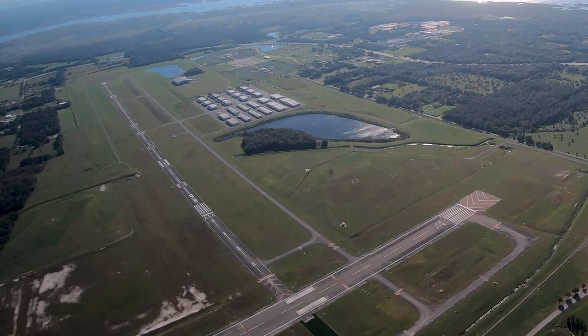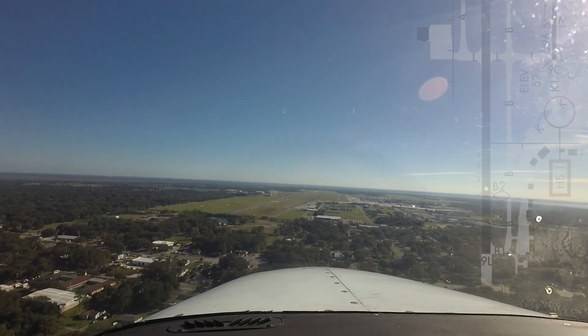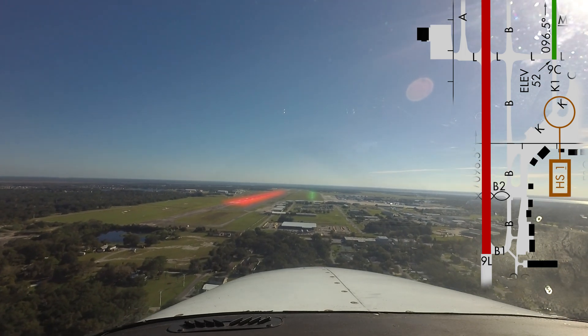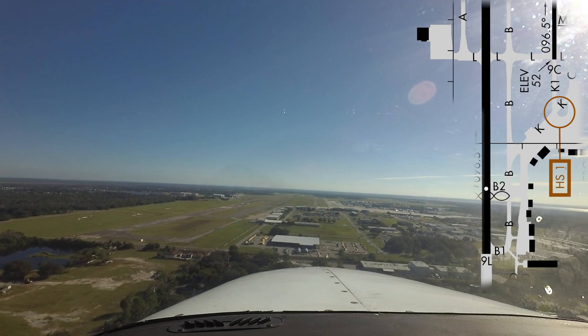The runway configuration — three parallel runways with staggered thresholds and one intersecting runway — makes this airport a prime candidate for runway misidentification and pilot confusion. Fortunately, this has not been a huge issue due to the diligence of the controller and pilot communities at Sanford.